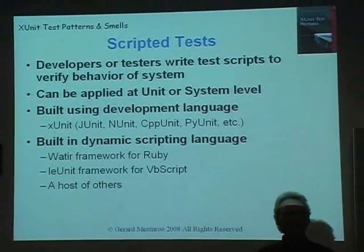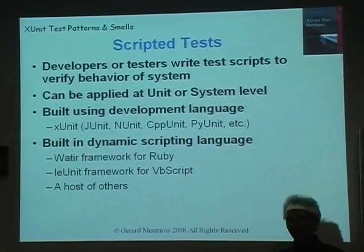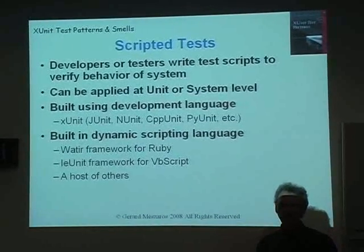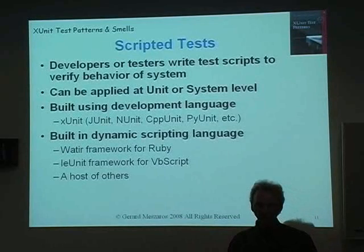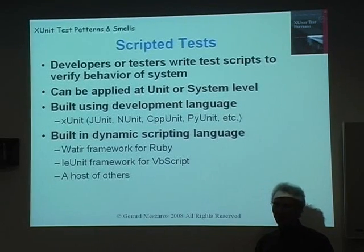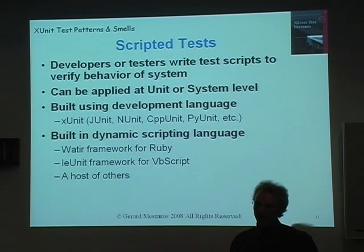Automated unit tests, when written before the software is actually even built, are an excellent example of in-process inspections to avoid inserting defects. You can think of unit tests as defect prevention — bug repellent, if you want to think of it that way. The approach we use for automated unit testing is scripted tests, as opposed to the recorded tests that a lot of UI testing tools use, using various members of the xUnit family.